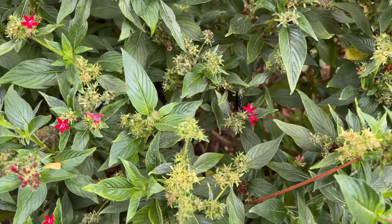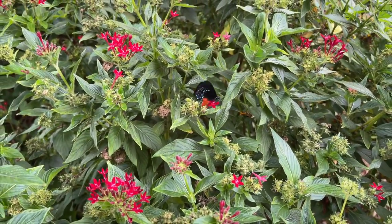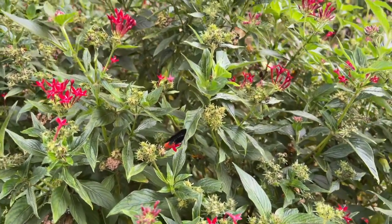They are everywhere. They love it. They're laying eggs. There's caterpillars everywhere. They're mating. It's amazing. So are you ready to learn how to make your own Atala butterfly garden? Ready to dig in? Let's grow!